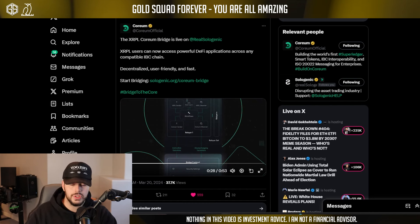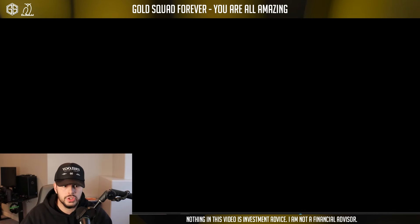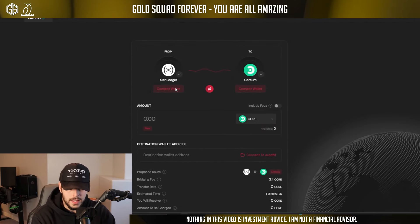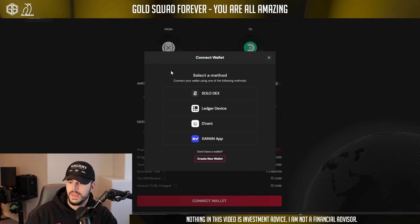From Coreum back to XRP Ledger — to get back across the bridge — you send the tokens to the bridge contract. A relayer identifies it, forwards the details to the multi-sig, and then the multi-sig sends it out to the XRP recipient. Let's watch it in real time. This is the bridge — I love this little animation, it's very futuristic. I'm obviously going to leave the link in the description.